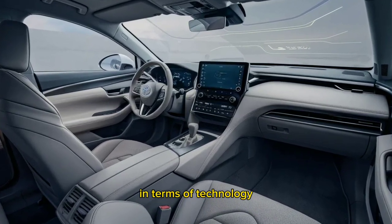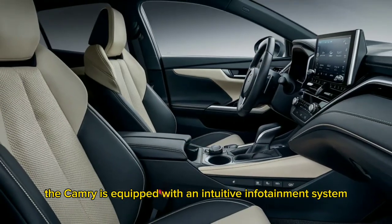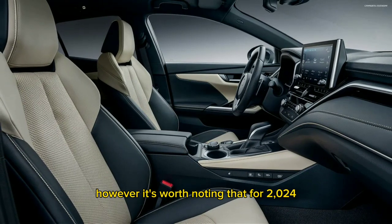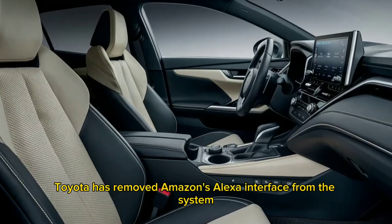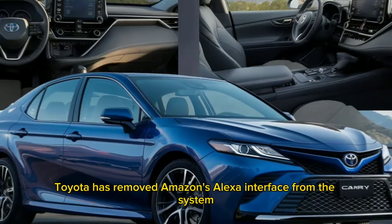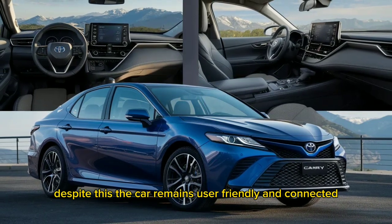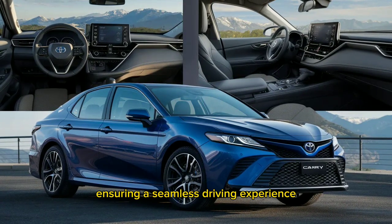In terms of technology, the Camry is equipped with an intuitive infotainment system. However, it's worth noting that for 2024, Toyota has removed Amazon's Alexa interface from the system. Despite this, the car remains user-friendly and connected, ensuring a seamless driving experience.